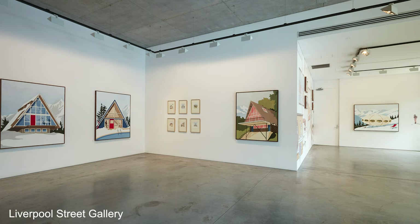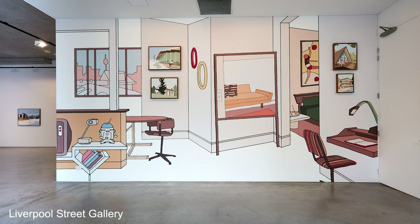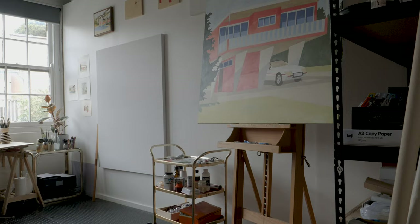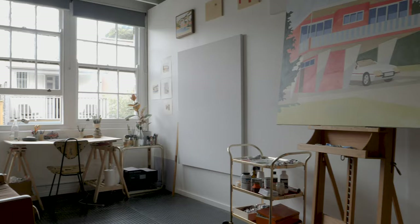My artistic process begins normally in the National Archives, or just trolling through the internet, and every now and then you'll see an architectural gem. I start with a drawing — a little work on paper about this big — and I put gouache on it so it's coloured, and then I project it onto the large canvas and paint it up.